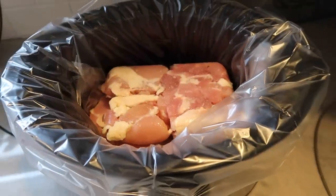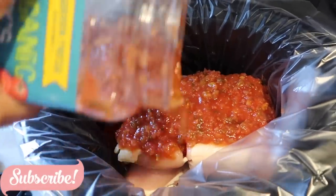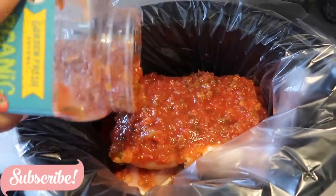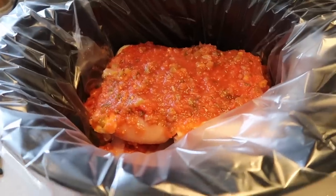Here is a super easy chicken taco crock-pot meal — literally just put some chicken thighs in, some salsa, and a packet of taco seasoning, and that is it. Four hours on high or eight hours on low, and it is delicious.